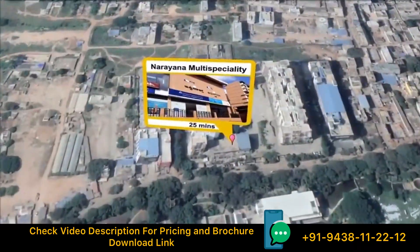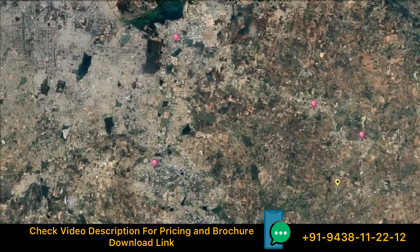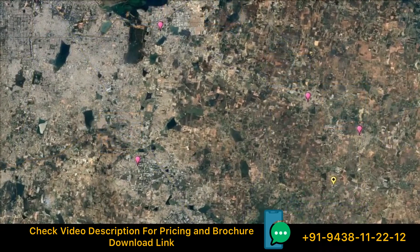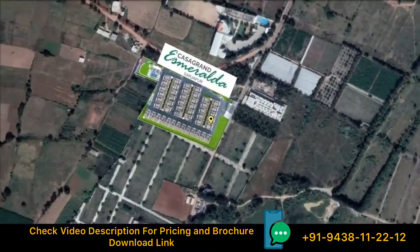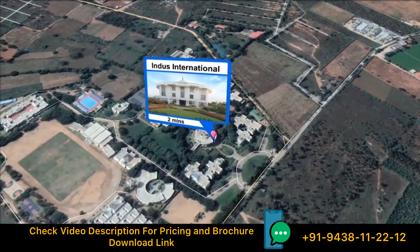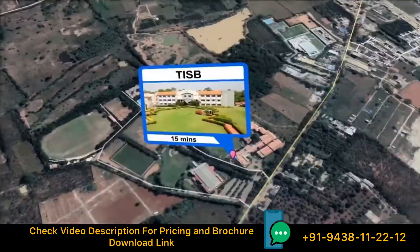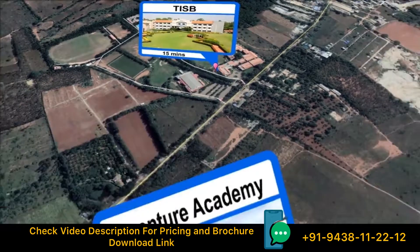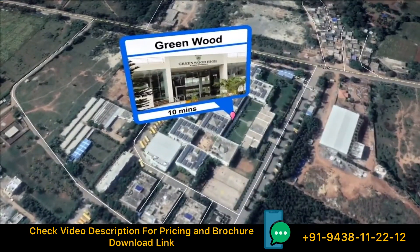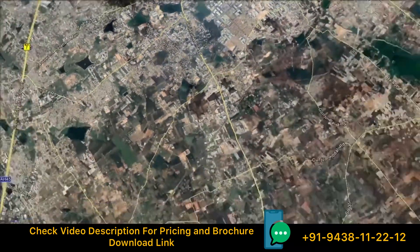With reputed multi-speciality hospitals all around, your well-being is assured. You will never have to worry about your child's education anymore — there are 6 schools with excellent track records nearby.